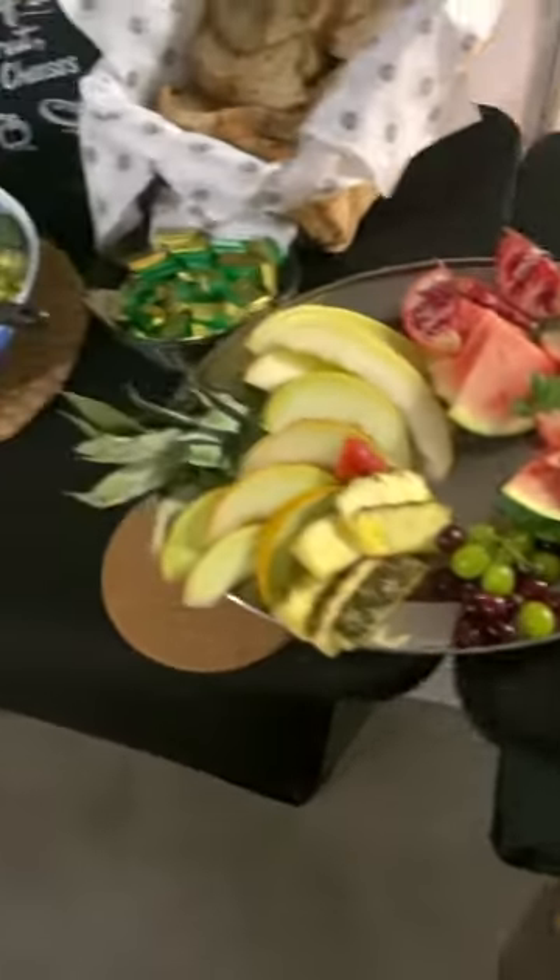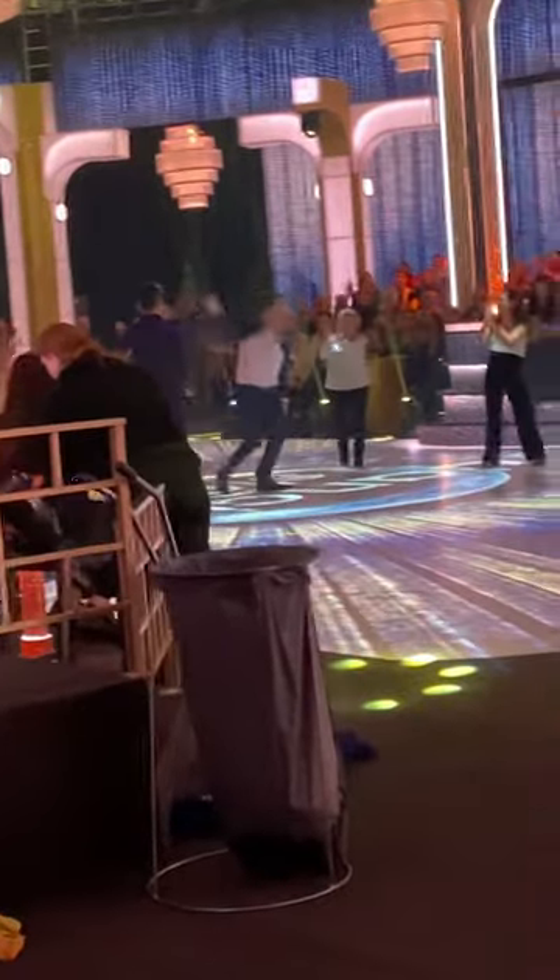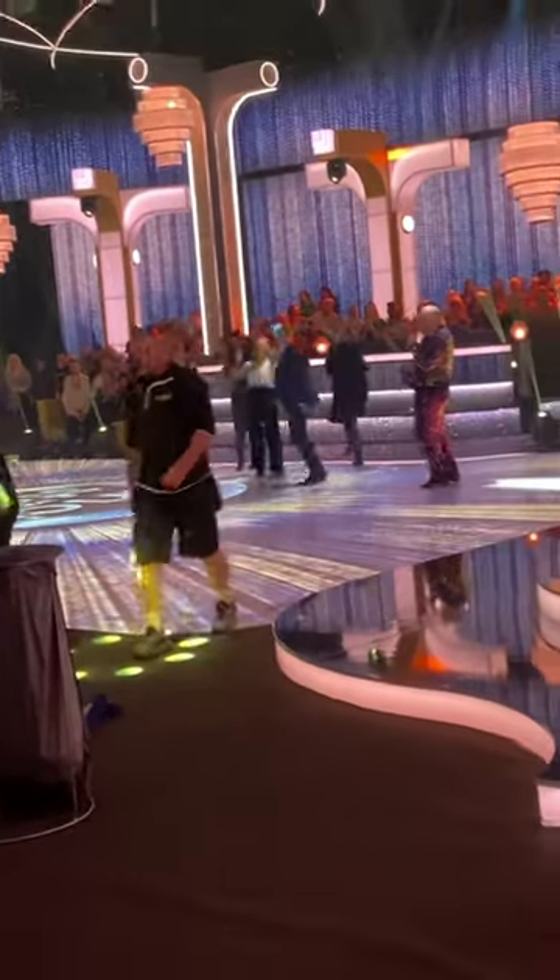It looks so good, it's amazing looking. Right, before the show starts they try to warm up the audience and get them going. This guy doesn't care though — he was already on the show!